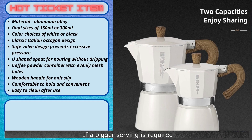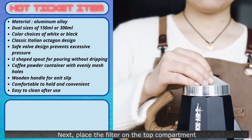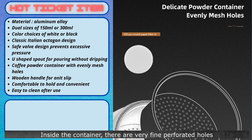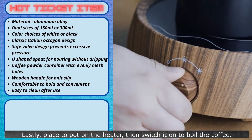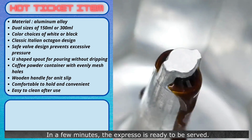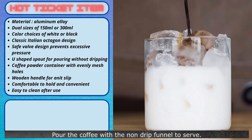If a bigger serving is required, there is an option of getting a bigger pot. Next, place the filter on the top compartment, then assemble the pot back. Inside the container, there are very fine perforated holes for allowing water to drip through. Lastly, place the pot on the heater, then switch it on to boil the coffee. In a few minutes, the espresso is ready to be served. Pour the coffee with the non-drip funnel to serve.